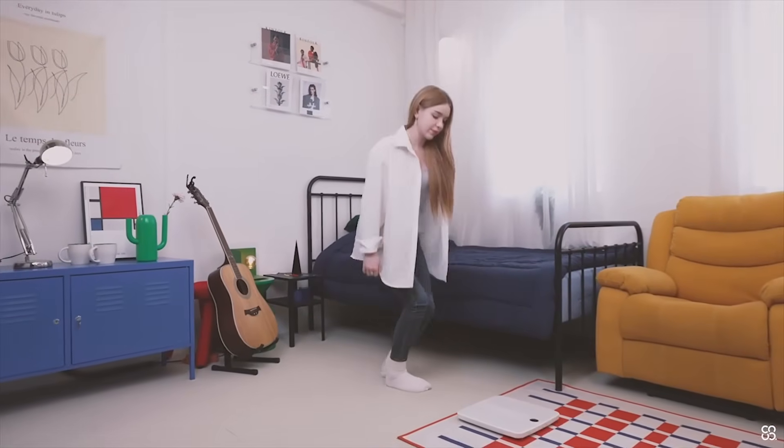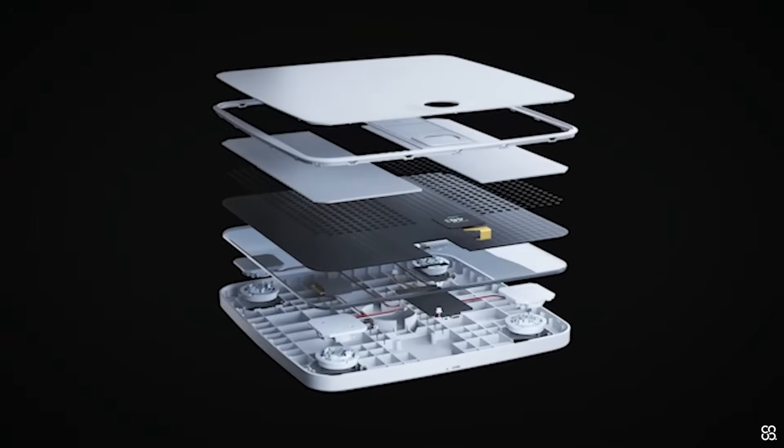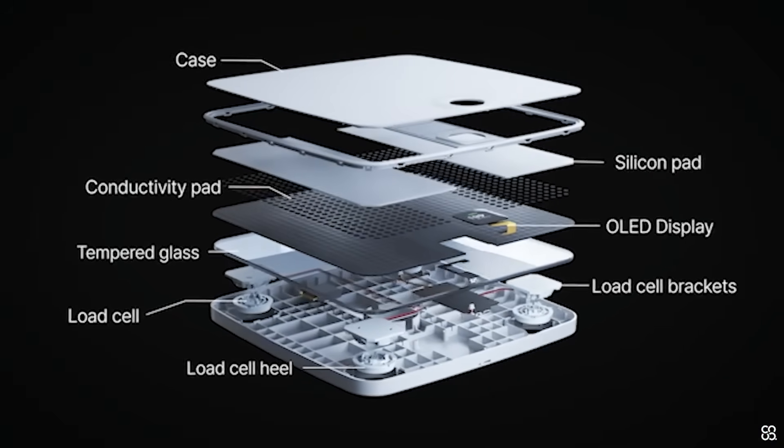Physica lets you evaluate your posture at home, giving you a holistic view of your entire body. Physica uses advanced micro-sensors for an easy-to-use, at-home solution.